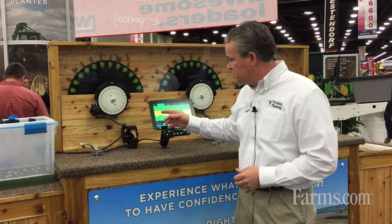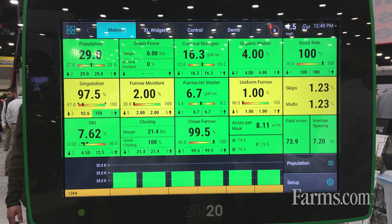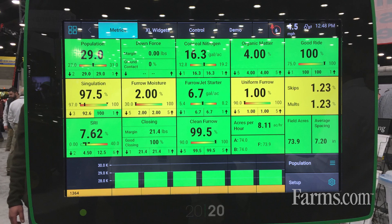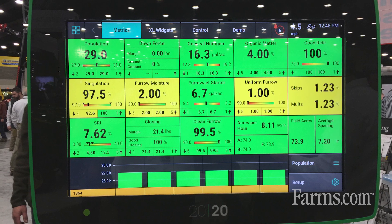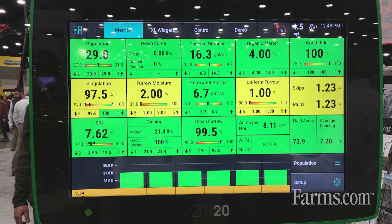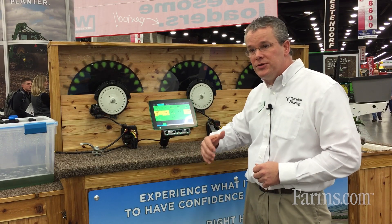With the 2020 Seed Sense, we have the population metrics that we had before, but now we also have singulation and downforce management. With this sensing display, we're not controlling anything — just sensing.